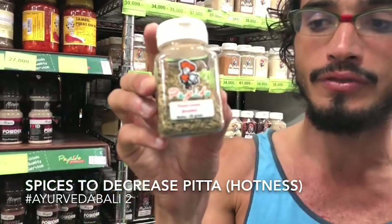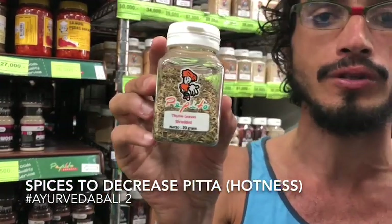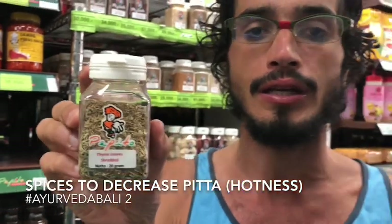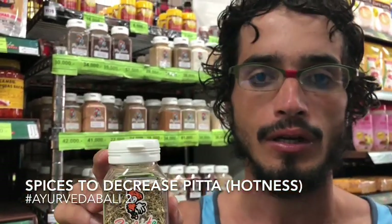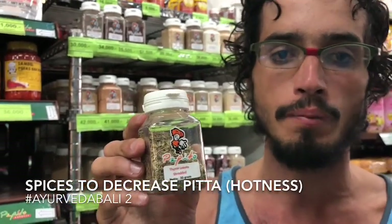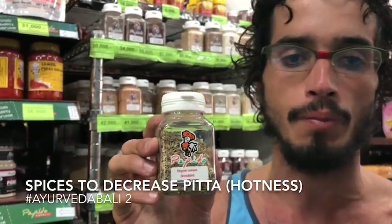These are thyme leaves — they're good for putting on pizza or this kind of food. For pitta, in places that are hot, thyme is better than oregano, which is usually the more famous one, because thyme is more bitter than oregano or basil.